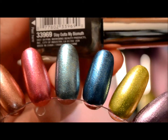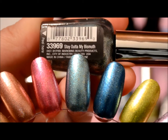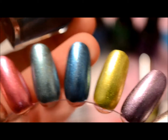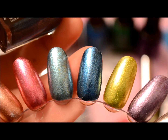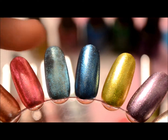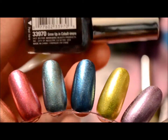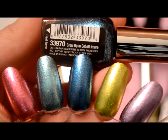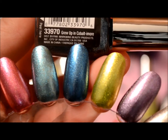This teal blue is called Stay Atomai Bismuth. Then this deep blue — I really like this color. This one was actually very opaque. All these are two coats, but this one really didn't need two coats. You could definitely get this color with one coat. But this one is called Grew Up in Cobalt — Cobaltimore. Really pretty color.